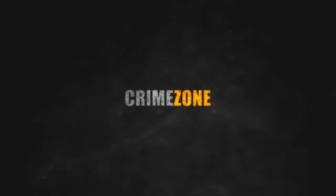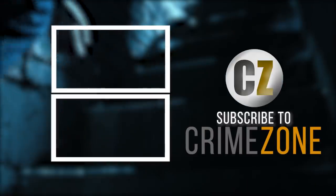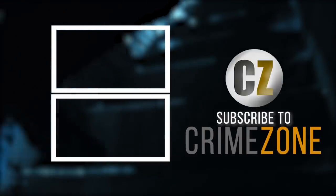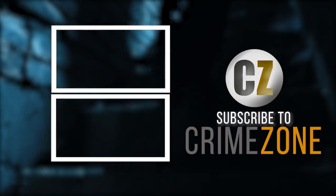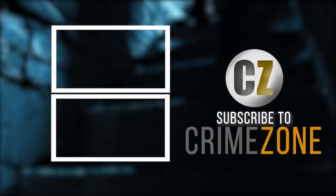That brings us to the end of our list. Are there any other cases like this that you think we should cover in a future video? Tell us about them in the comments section below. As always, if you enjoyed our video, don't forget to like and subscribe to Crime Zone for more true crime content like this, making sure to hit the notification bell to stay up to date with our latest videos. Thank you for watching.